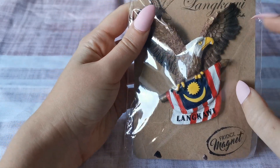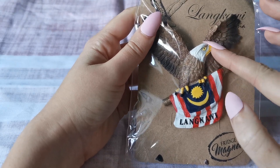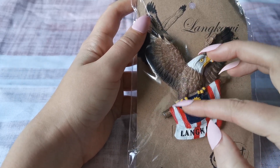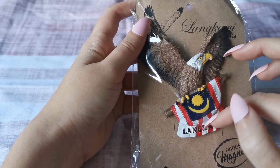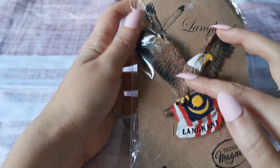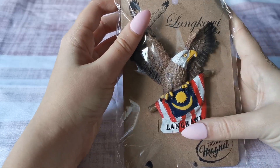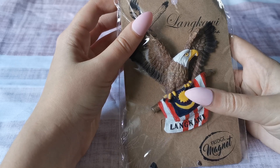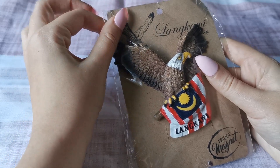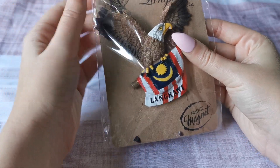Their symbol is this eagle — or hawk — called Eagle Rock. Here he is with the flag of Malaysia. So I bought this fridge magnet there; I thought it was very cute. I was in Langkawi, Malaysia in the summer of 2018 for about a week, maybe a bit less — I can't remember exactly. But that is my Malaysia souvenir.